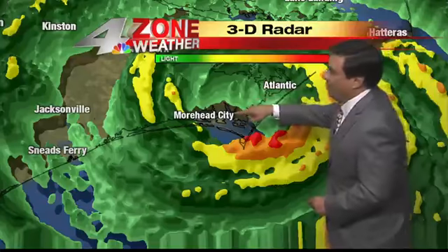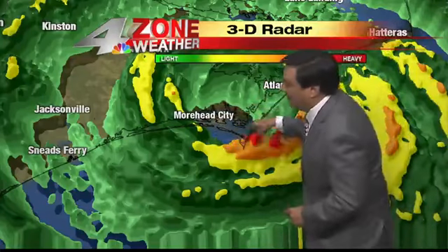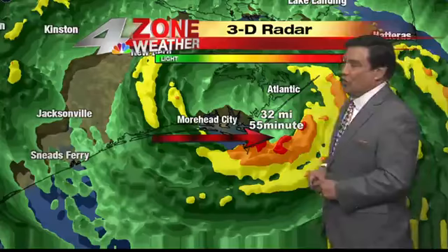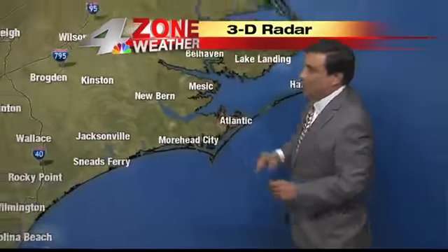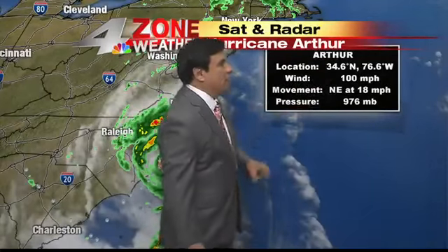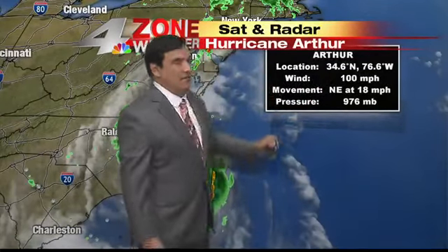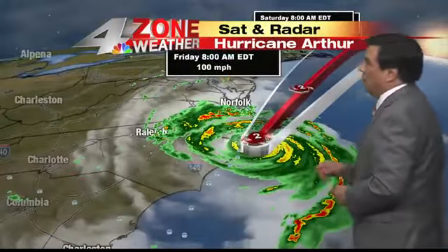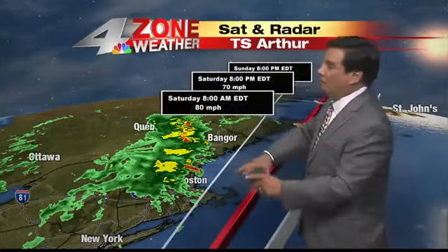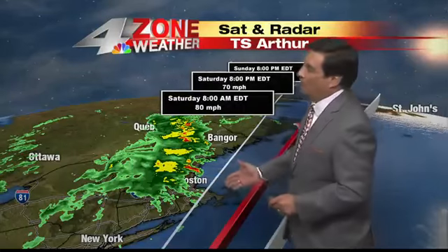Let's take you into the eye. There's Morehead City literally in the eye, and there's the Atlantic seaboard as it moves further up. We're going to measure this — it measures 32 miles across with winds in that core at 100 miles an hour. It's at 34.6 North, 76.6, and you can see winds at 100 miles an hour going northeast at 18. It will go offshore and come in and hit those barrier islands near Boston, so they've moved some 4th of July events a little earlier.